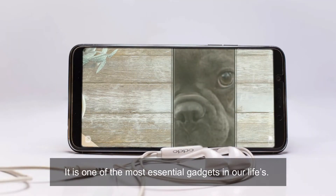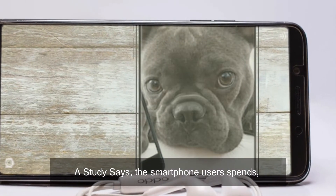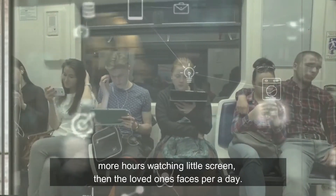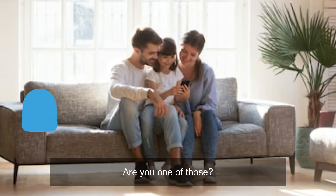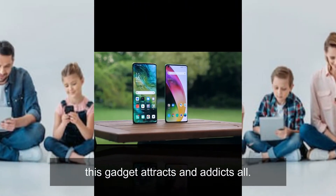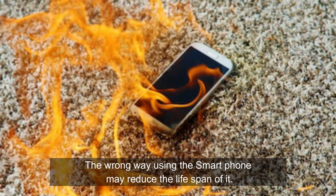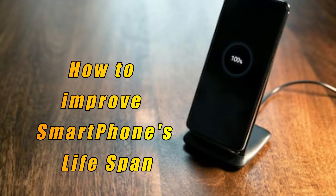Smartphone — it is one of the most essential gadgets in our life. A study says the smartphone user spends more hours watching the little screen than their loved ones' faces per day. Are you one of those? Right from infants and kids to our grandparents, this gadget attracts and addicts all. The wrong way of using the smartphone may reduce the lifespan of it. In this video, let's check out how to improve the smartphone's lifespan.